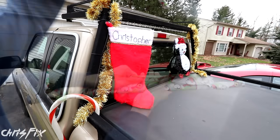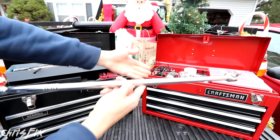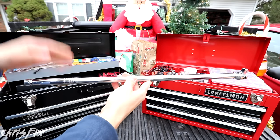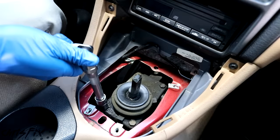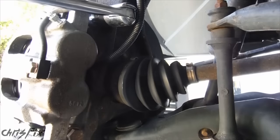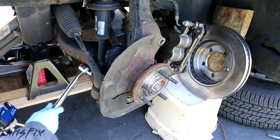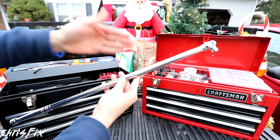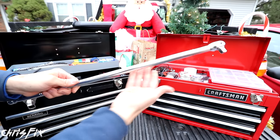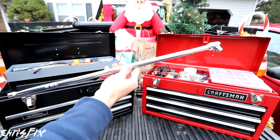And what do we have here? A breaker bar. Everybody needs a good breaker bar — I use this all the time. Breaker bars help with the job significantly. They're very useful and almost necessary when not using power tools. And they're great because they're inexpensive, which is why I picked it out as a good stocking stuffer.